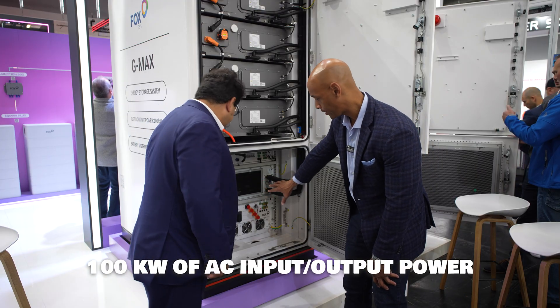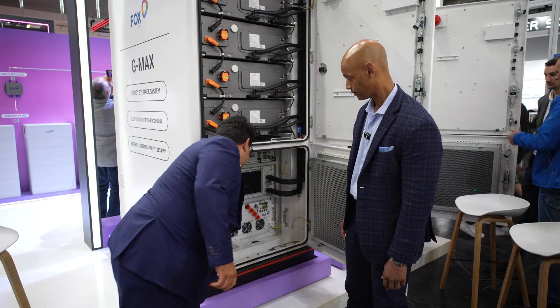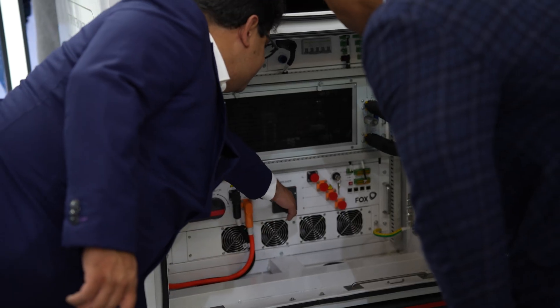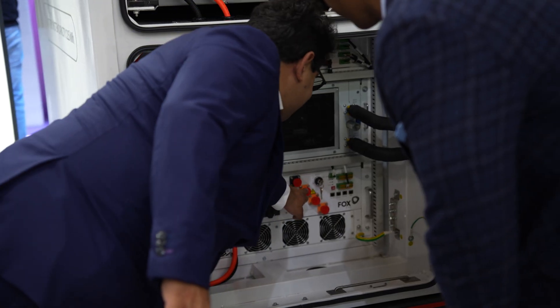So is this the inverter here? Yes, this is the inverter — the PCS. You have here the DC switch and the AC breaker, and the AC input connection.